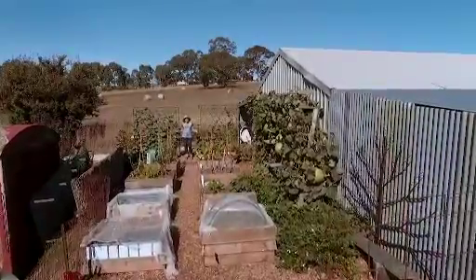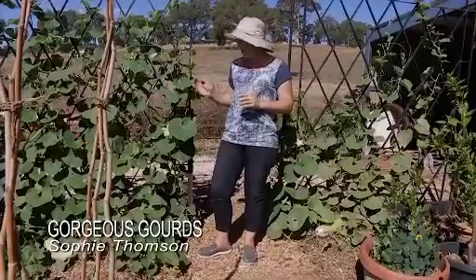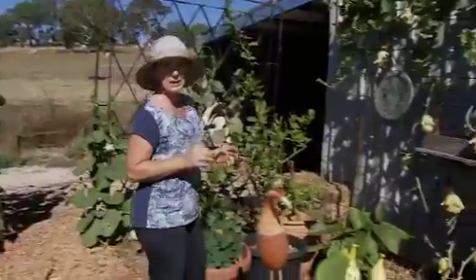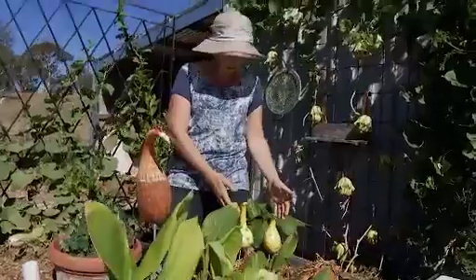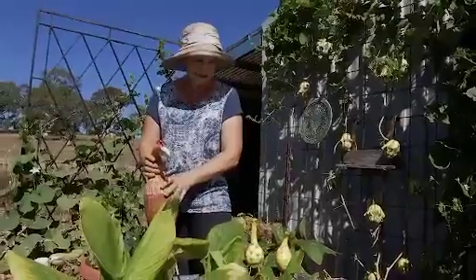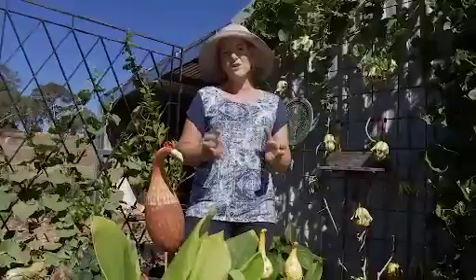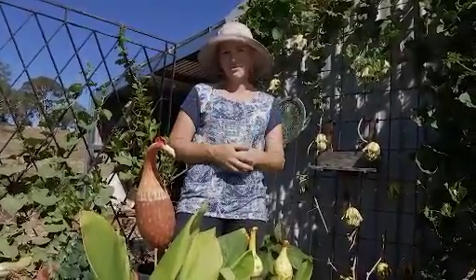I've shown you New Guinea beans before — I love growing them as they're a great tasting vegetable, but they're sometimes called an edible gourd. I also grow true gourds for ornamental purposes only, not for eating. They're lots of fun and can be used for craft projects like these really cute painted and varnished chooks, or for musical instruments. In many parts of the world they're used for practical purposes such as vessels for food or water storage.